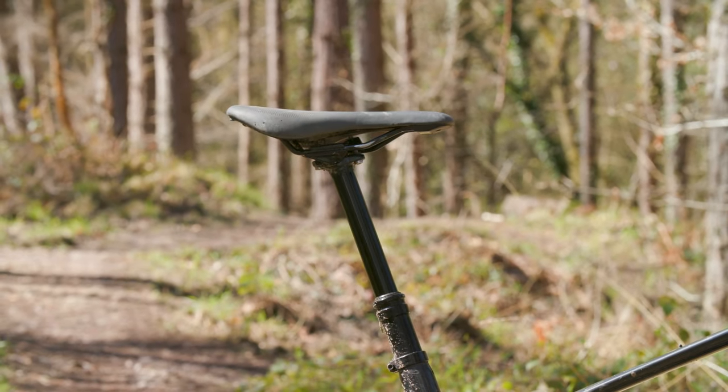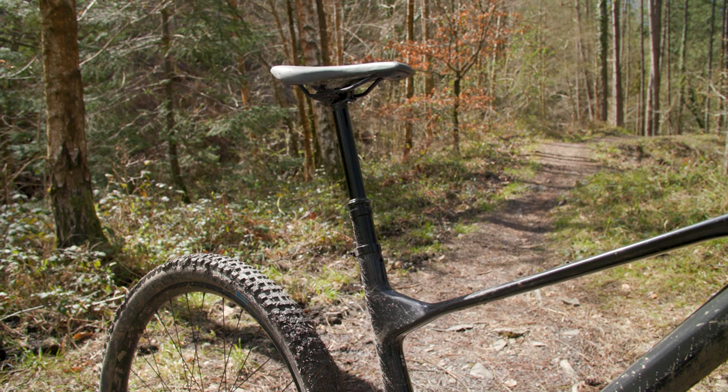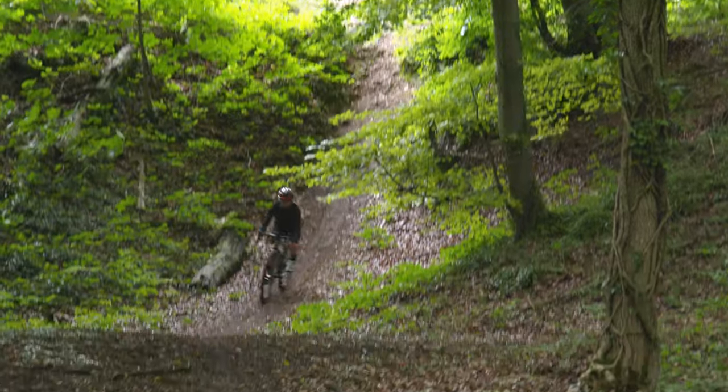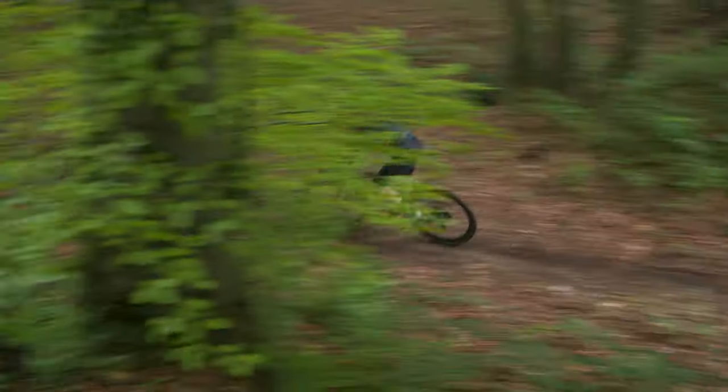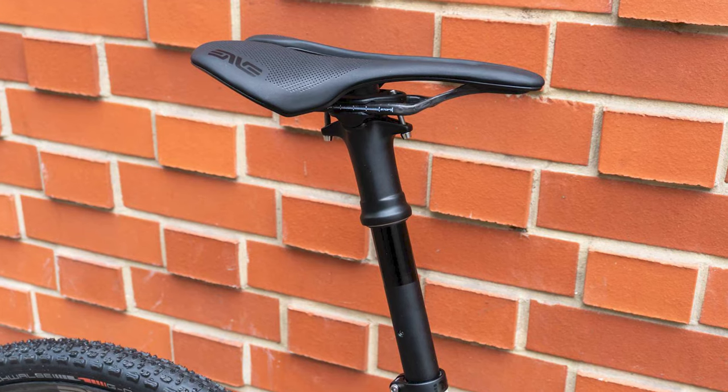Sounds like a win-win to me. So there you have it — my thoughts on the glorious innovation that is the dropper post, and why I think everyone can and should reap the benefits no matter what bike you ride. I'd love to know what you think. Do you have a dropper post on your bike? Would you fit one to a road bike even? Let me know your thoughts, and if you want to hear more of our spicy opinions, check out this video.